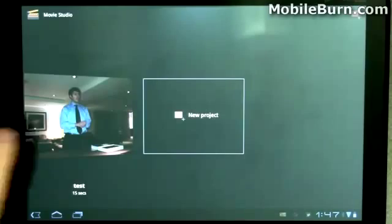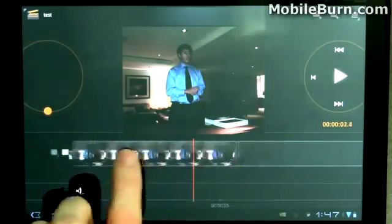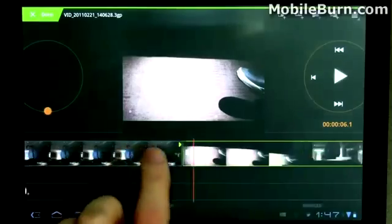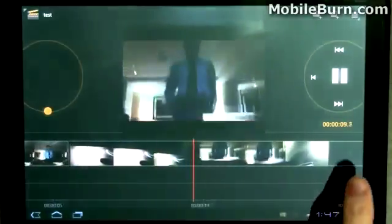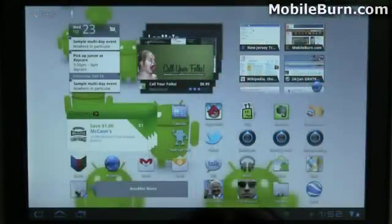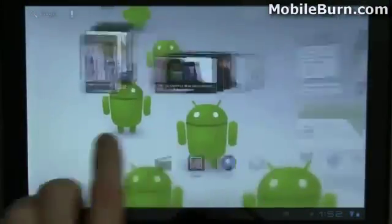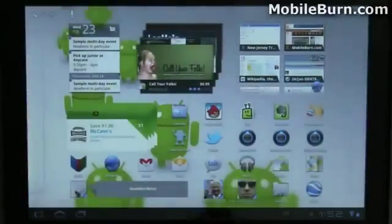Another cool application is Movie Studio. This is a standard part of Honeycomb and allows you to string together still photos and video into one movie. You can see there's a still photo and it switches over to a video — there's Peter Rojas' foot, and there's Albert again from Verizon. Very cool, and then you can save everything out of course. So that's my walkthrough of Android 3.0 Honeycomb on the Motorola Xoom. Hope you enjoyed it. I'm Michael Orl for MobileBurn.com.